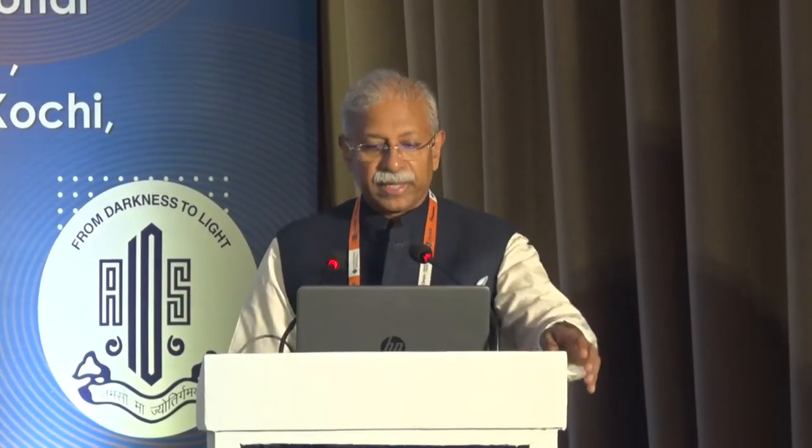Good morning. Thanks for being here this first session, first day. I'd like to talk about femtosecond laser-assisted cataract surgery.